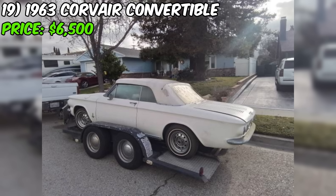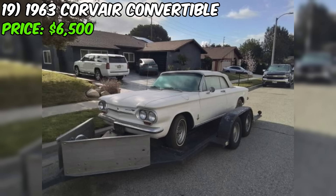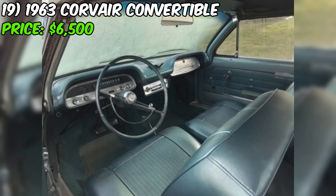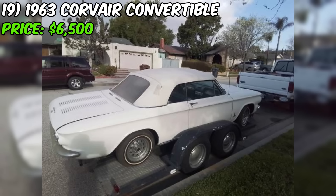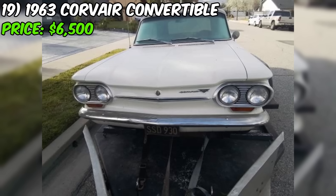Number nineteen: the 1963 Corvair convertible, available on Craigslist for $6,500, is a classic American compact car that has been parked in a garage for the past 20 years. The seller describes it as being in excellent condition with a clean title currently on non-op status. The car was running and driving when it was parked 20 years ago. However, potential buyers should be aware that a vehicle sitting for such an extended period may require mechanical attention such as replacing fluids, belts, and hoses.